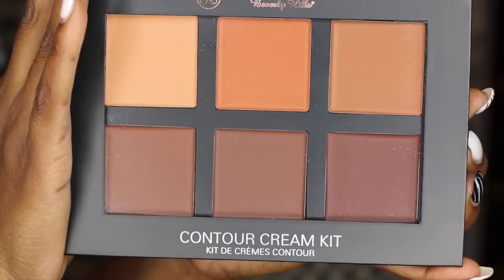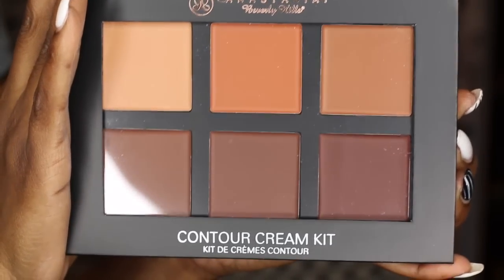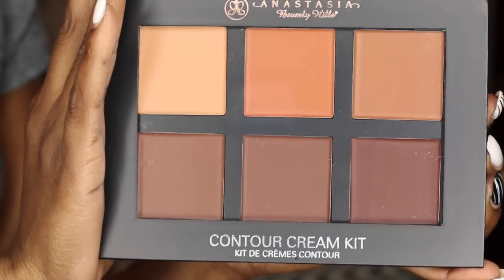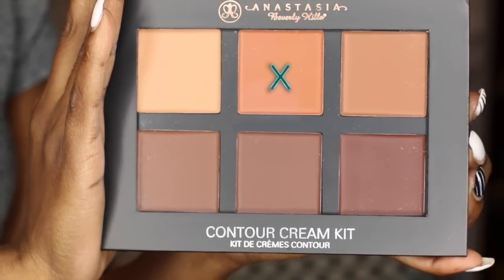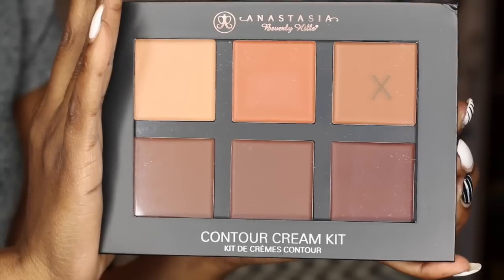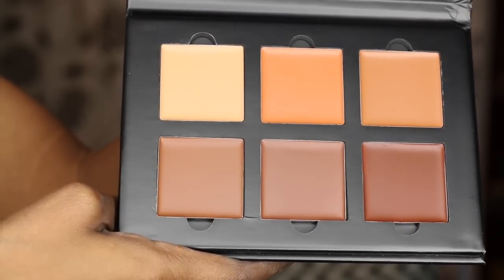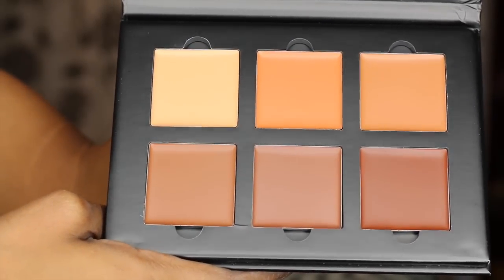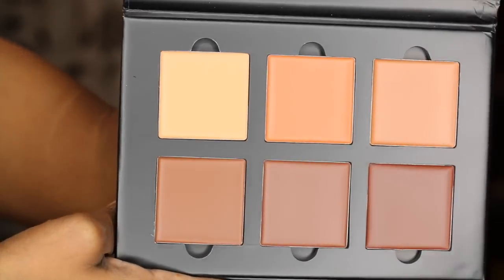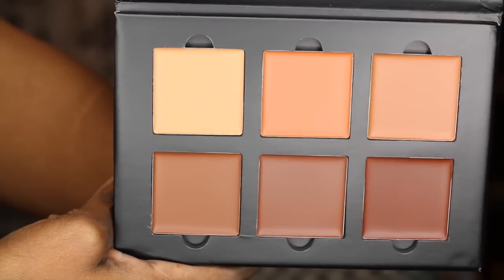First up is the Anastasia Beverly Hills contour kit in the shade Deep. It comes with six shades — three lighter colors on top: one for highlighting, one more for correcting, and one that could highlight someone a bit deeper than me or be used for correcting. Then there are three contour shades which look similar but are called Chocolate, Espresso, and Karop. Karop is the deepest of the three.